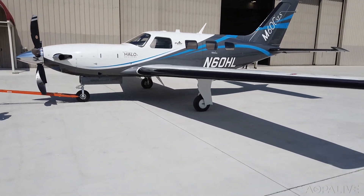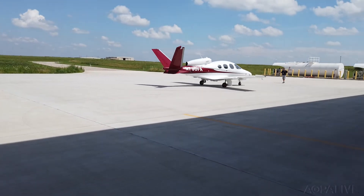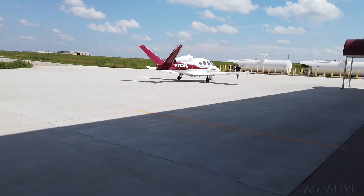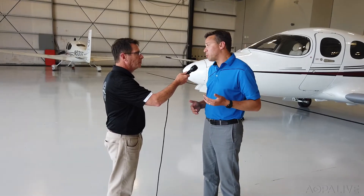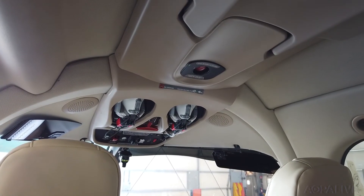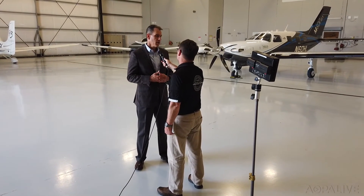Autoland will be standard on the Piper M600 SLS. Soon it will be available on the Cirrus Vision Jet, both projects awaiting certification. It complements the overall Cirrus safety systems so well. If anything bad or anything mechanically fails with the airplane, we have the CAPS system. If anything now happens to the pilot, you have the Safe Return Garmin Autoland system that will bring the airplane to the ground. Garmin intends to bring this technology to many different airplanes — even small single-engine fixed-gear aircraft.